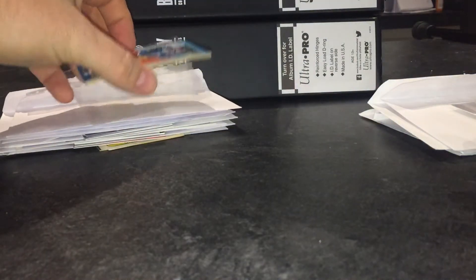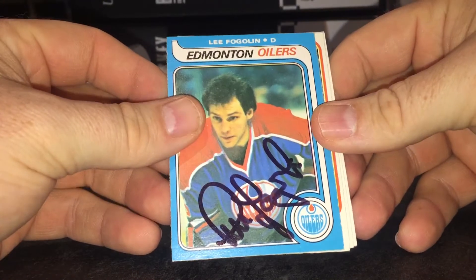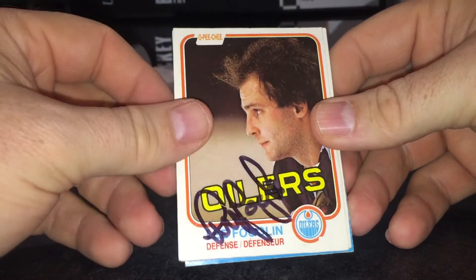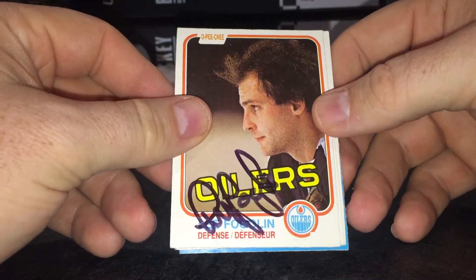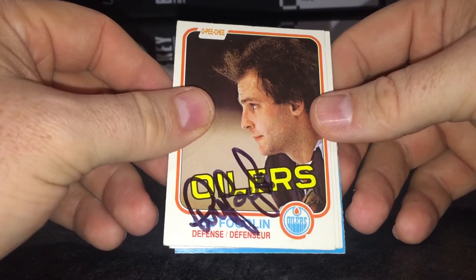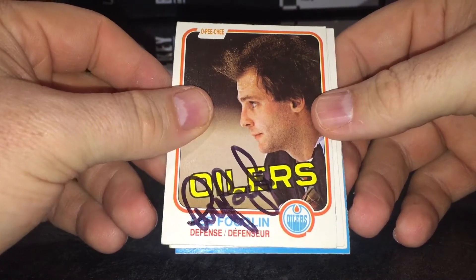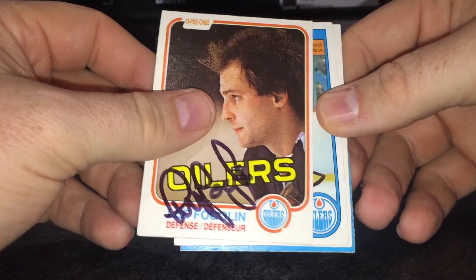Next we got a four for four success from Stanley Cup winner, dynasty Edmonton Oilers, Lee Fogolin. Love the 81-82 set — trying to get as many of those as I can. I think I'm up to 165 now from that set. I'm also kind of doing the 71-72, so I love all cards but those are the two sets I'm focusing on.